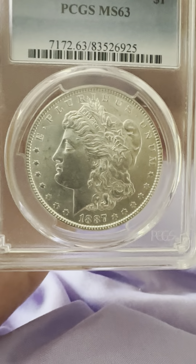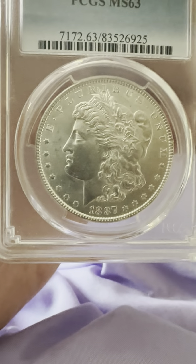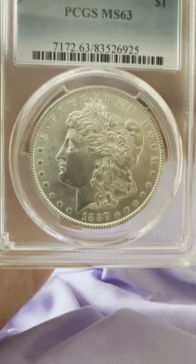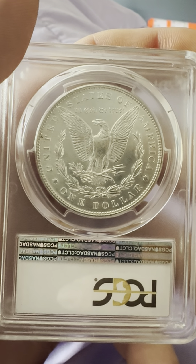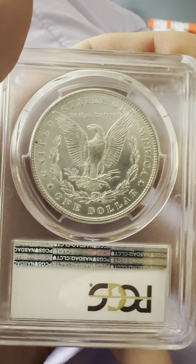Morgan Silver Dollar on the obverse. As you can see, we have the reeded edge, the circular stars, E Pluribus Unum, the date 1887. And then we have the flowing hair Liberty with the weave sticking out of the Liberty headband. That's the obverse.